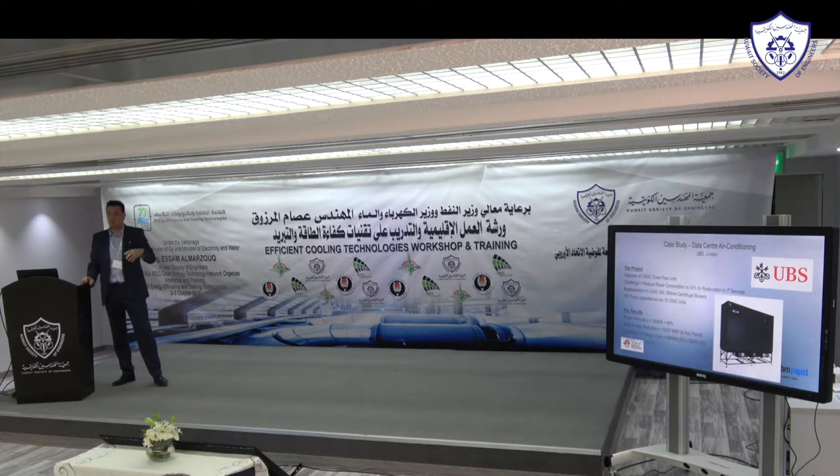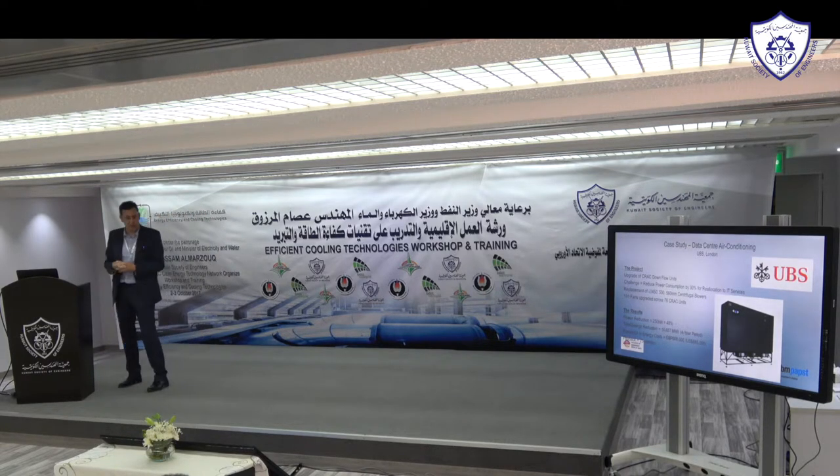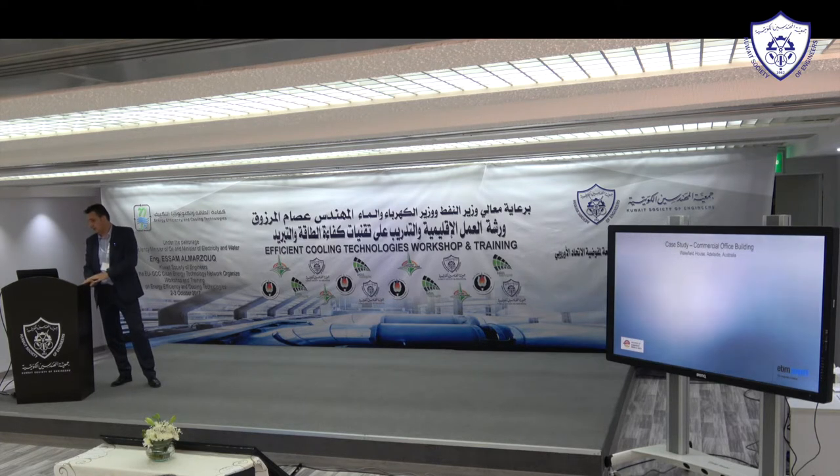The results: the target was to reduce power by 30%, but they actually achieved 48% — 250 kilowatts saved. Over a four-year period they saved 10,000 megawatt hours and returned $885,000 in electricity bill savings. The payback on the total installation was just 23 months.